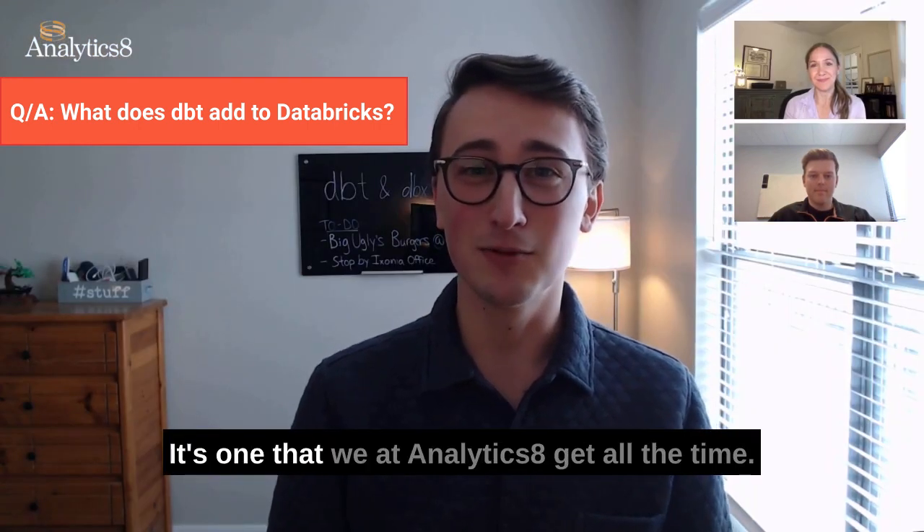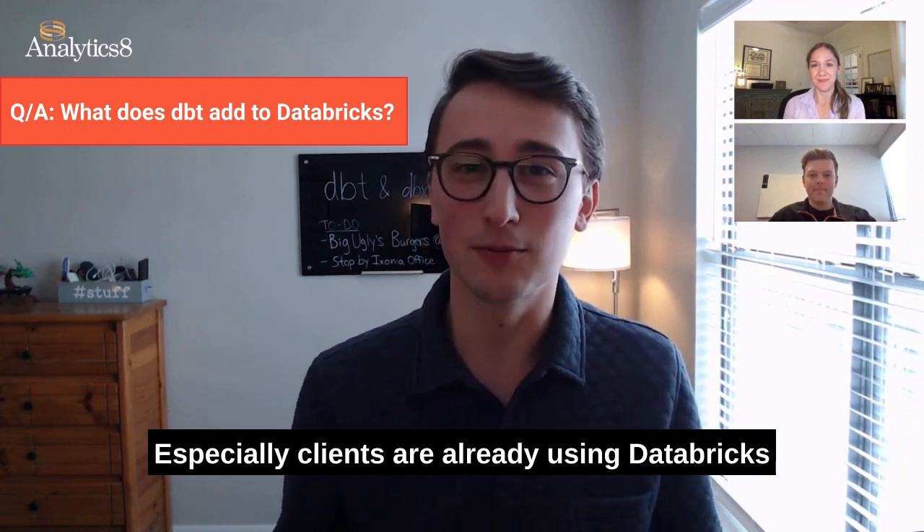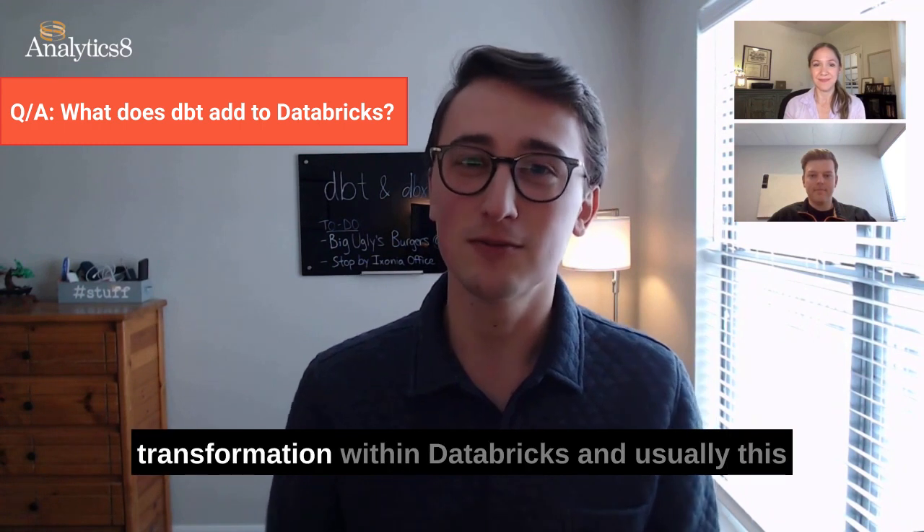It's a great question. It's one that we at Analytics 8 get all the time, especially when clients are already using Databricks. A lot of times they've already started to do some sort of transformation within Databricks.